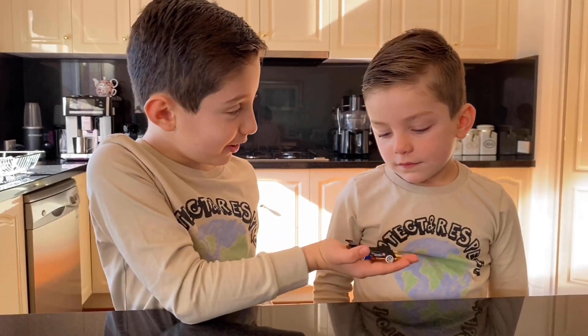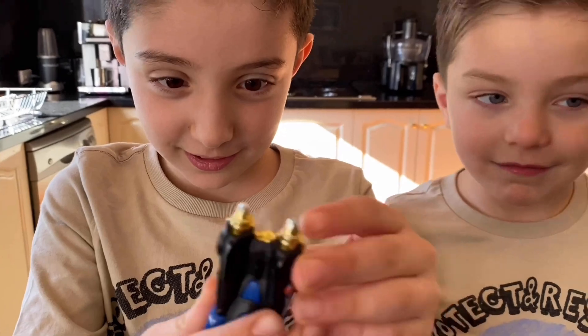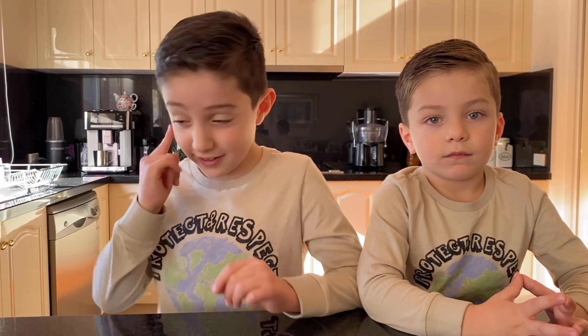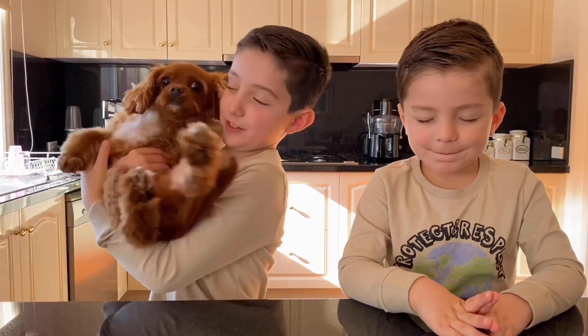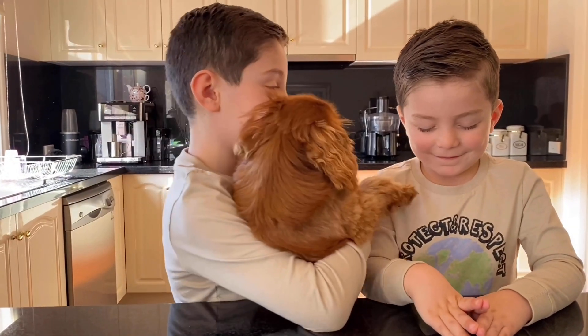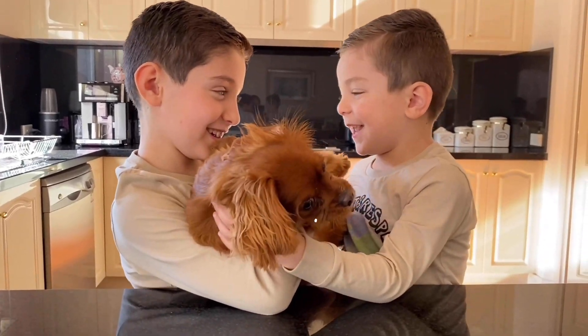Lucas, what am I holding? A car. It's called the Ollie Rocket. Now I'm going to show him his favourite thing to see if he can recognise it with his eyes. Time to open your eyes. What's this? A dog. What type of dog? Snickers.